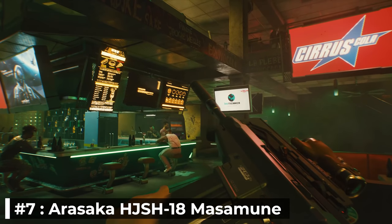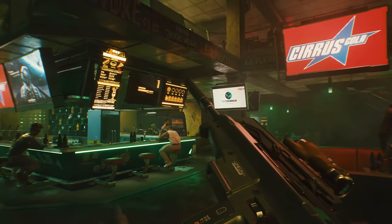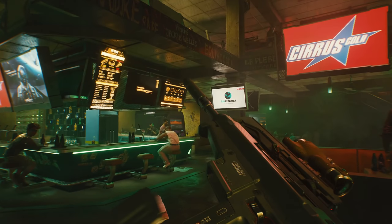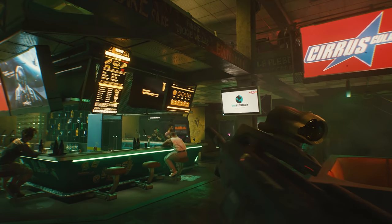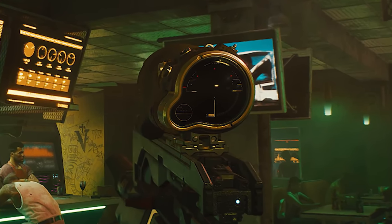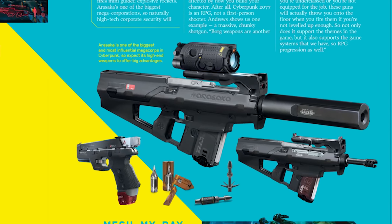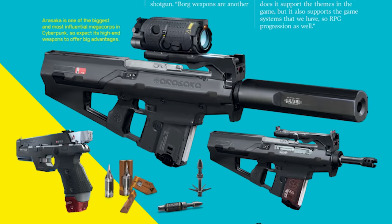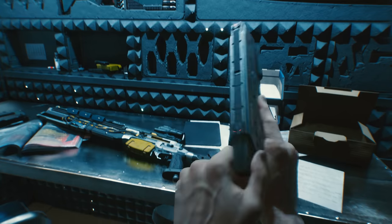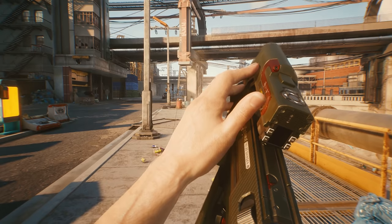Number 7: Arasaka HJSH-18 Mazumune. Named after the famous Japanese swordsmith, as many of you pointed out in my weapons trailer analysis video, we only got a short snippet of V reloading this rifle, which we can see one of the potential sight modifications available — looking to be a form of ACOG. We've also caught a glimpse of it using a suppressor and other modifications in the official PlayStation Magazine issue that just released. It's yet another new Arasaka weapon, and the diversity in their weapon selection is what gets me truly interested, with being a top-tier manufacturer just being the cherry on top.